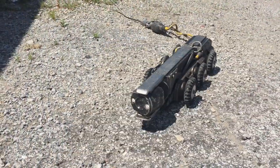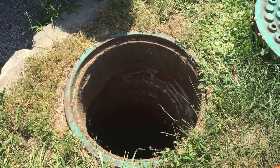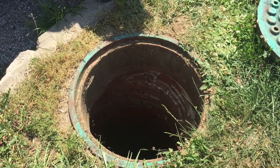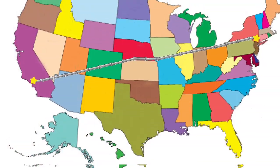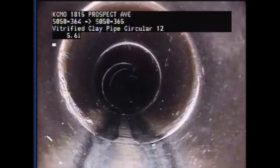This robotic camera goes where no human can — inside the sewer pipes buried underneath Kansas City streets and sidewalks. KC Water maintains 2,800 miles of sewer main. Laid end-to-end, that's roughly the distance from New York City to Los Angeles. Here's what those mains look like from the inside.